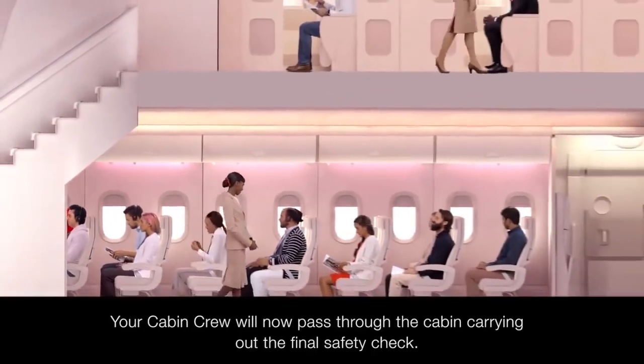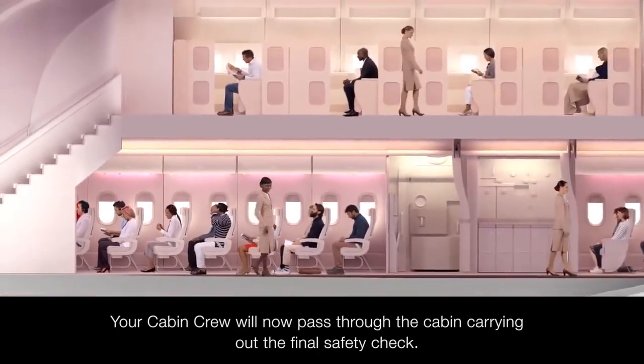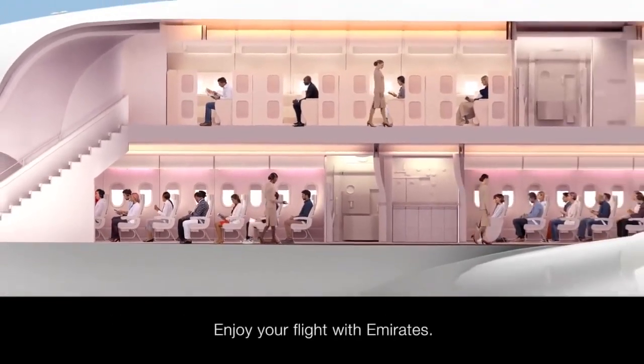Your cabin crew will now pass through the cabin carrying out the final safety check. Enjoy your flight with Emirates.